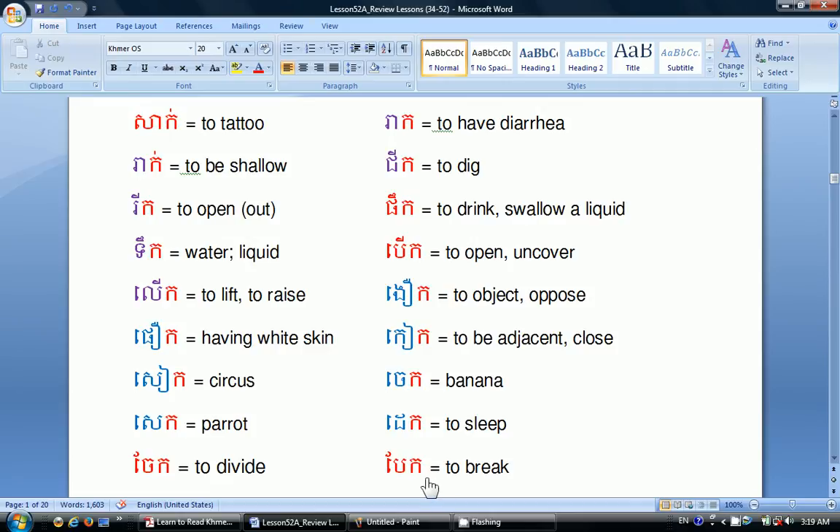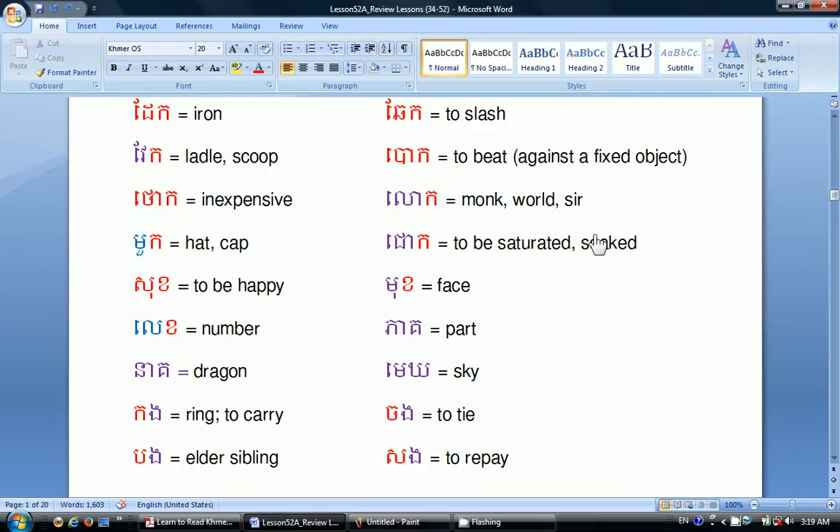Đê means to sleep. Bài means to break. Đài means iron. Vài means little or scoop. Thao means inexpensive. Mua is hat or cap. Sắc means to be happy. Lê means number. Lìa means dragon. Còn means ring or to carry. Bòng means elder sibling. Chai means to slash. Bào means to beat against a fixed object. Lô means world or sir.